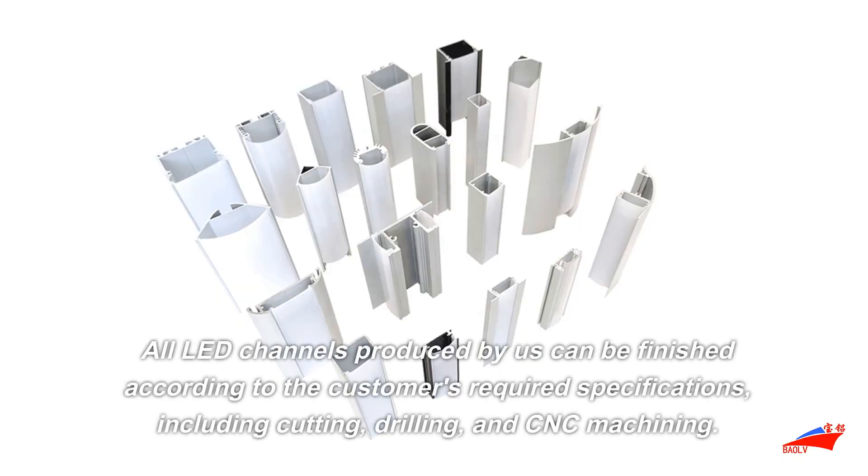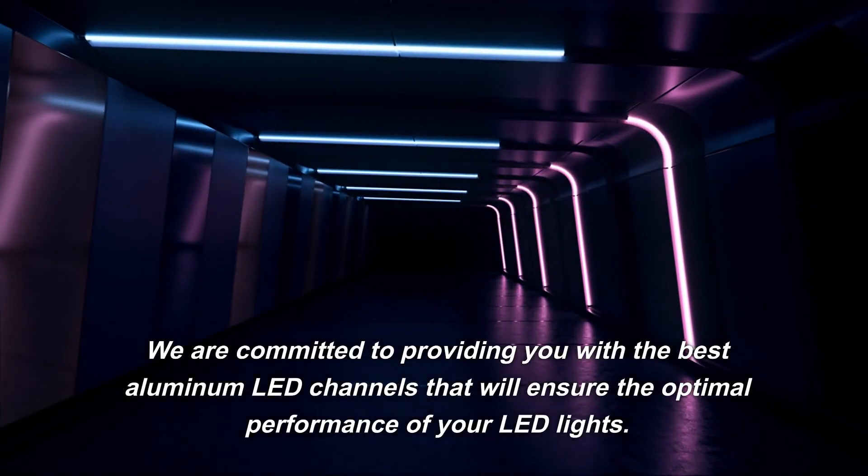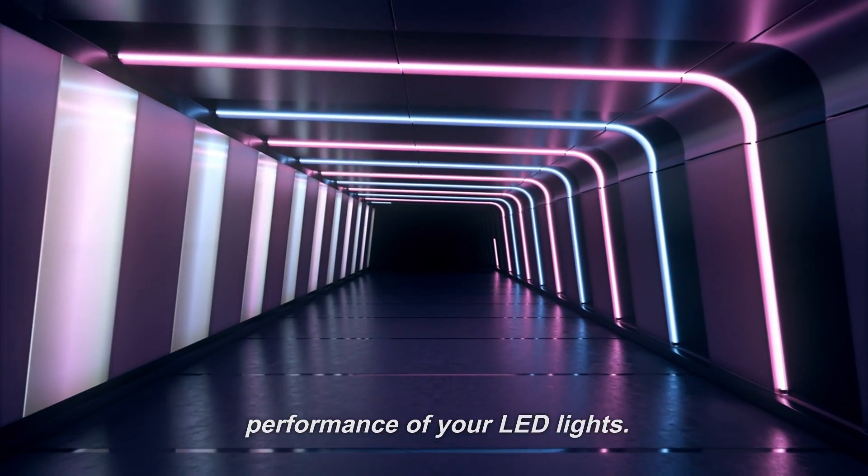All LED channels produced by us can be finished according to the customer's required specifications, including cutting, drilling, and CNC machining. We are committed to providing you with the best aluminum LED channels that will ensure the optimal performance of your LED lights.